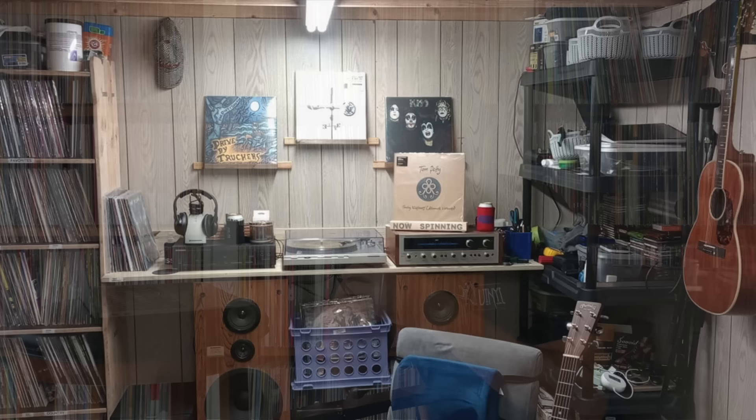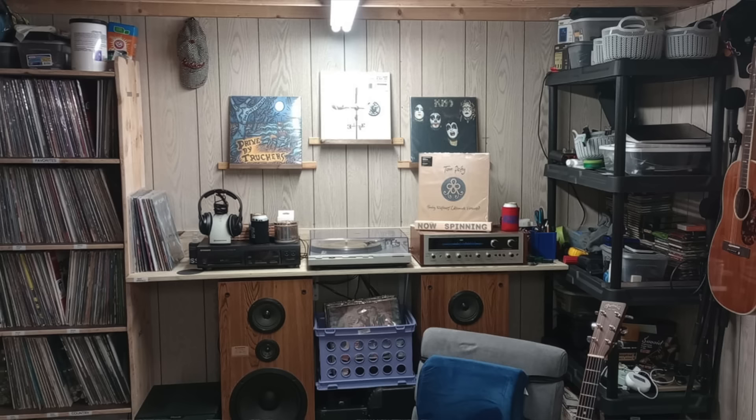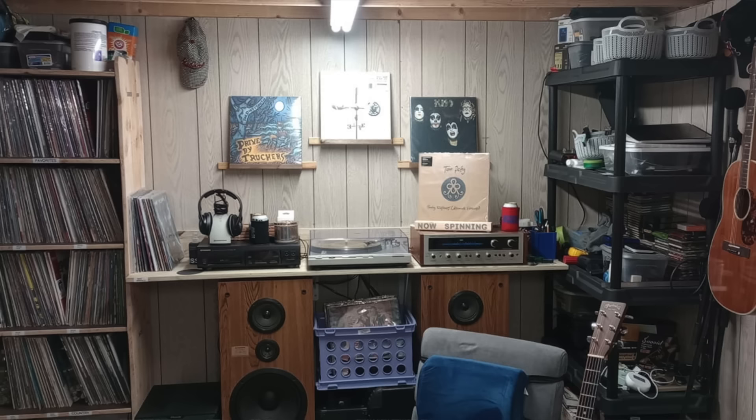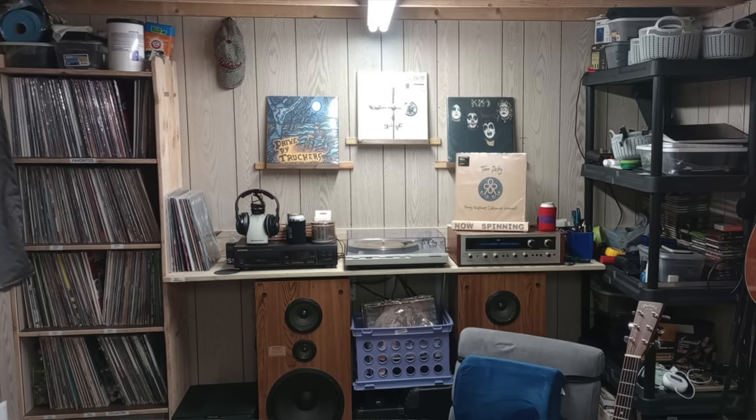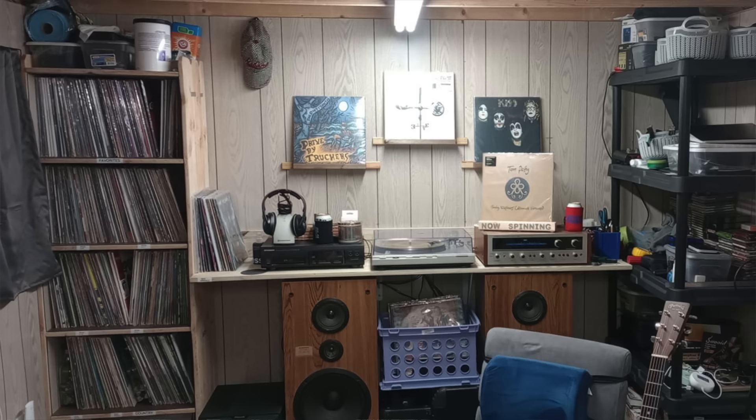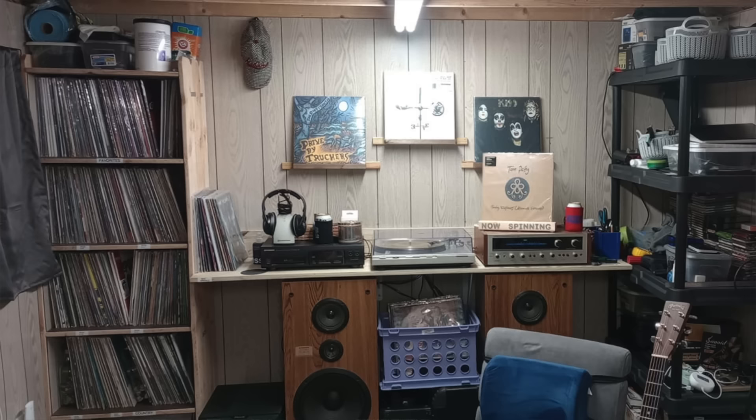Next is Jeff Owens. There's some Jason Isbell, Drive-By Truckers, Kiss, Tom Petty on the wall — love that representation. This is unique: the speakers are actually below a countertop, with the turntable and components on top — not something you see, and probably not recommended by audiophiles. There's custom-made shelving for records on the left, and several guitars in the room — Jeff is definitely doing more than just listening to music, probably playing some too. I think this was a basement-type setup.